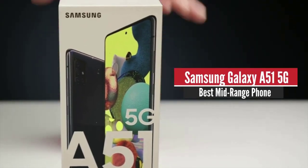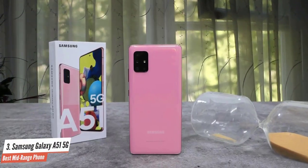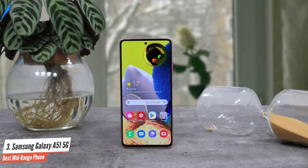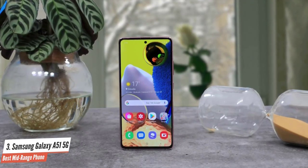Samsung Galaxy A51 5G – Best Mid-Range Phone. Samsung had an ace up its sleeve in the form of a 5G variant. The Galaxy A51 5G is the cheapest 5G smartphone that Samsung sells. In some markets, it's one of the very few and often the only 5G device available in that price bracket.